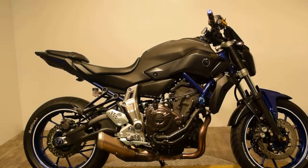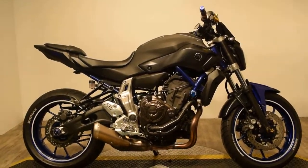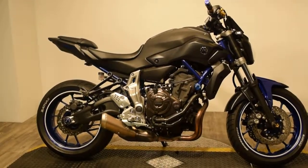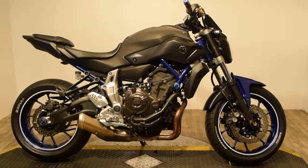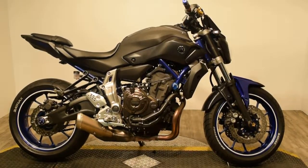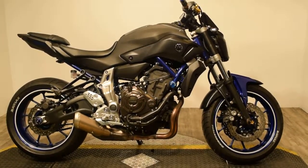It has a lightweight frame. It is an electronic fuel-injected system, six-speed stack transmission, that allows for improved balance while the wave-style disc brakes help bring the Yamaha to a stop.